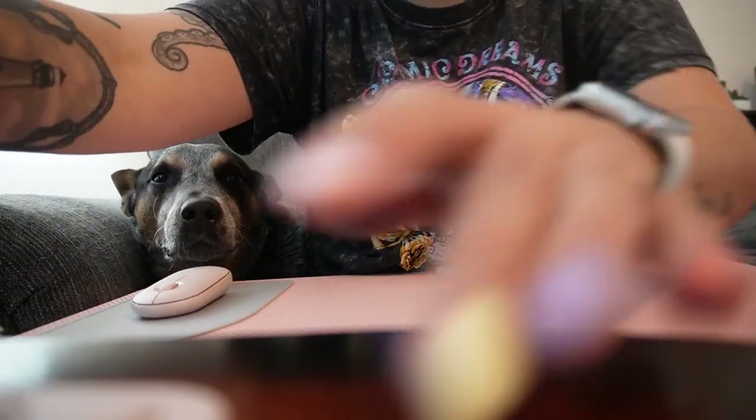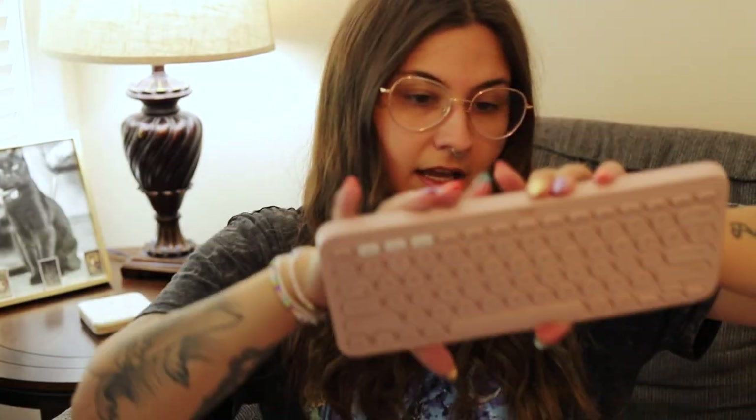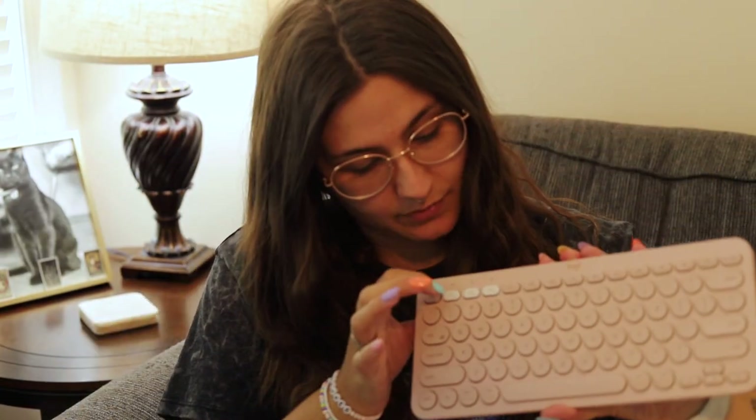I have a new Bluetooth keyboard and Bluetooth mouse — Logitech K380 — and it's one where you can connect it to three different devices and switch between them. I have it set to my MacBook and my iPad so I can switch between the two, because I'm just going to use my iPad as a MacBook when I travel instead of taking my MacBook.